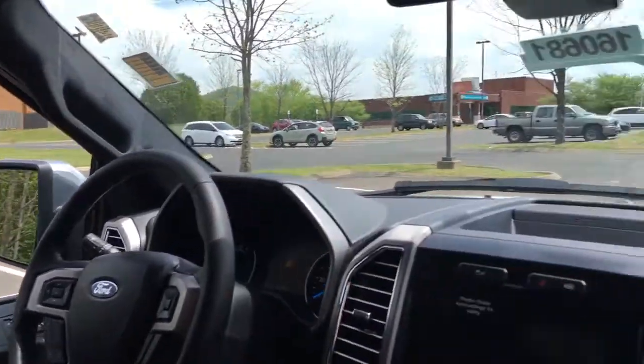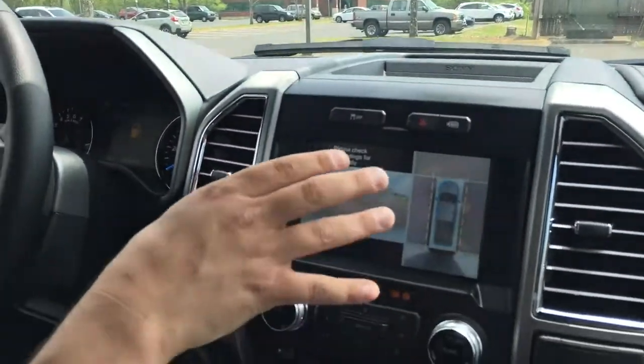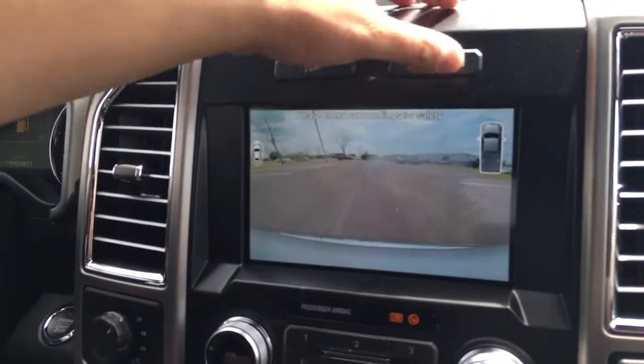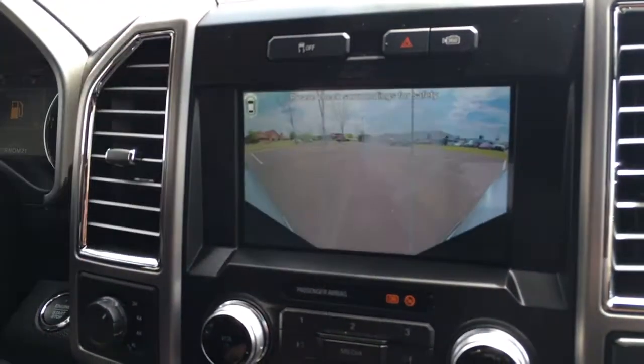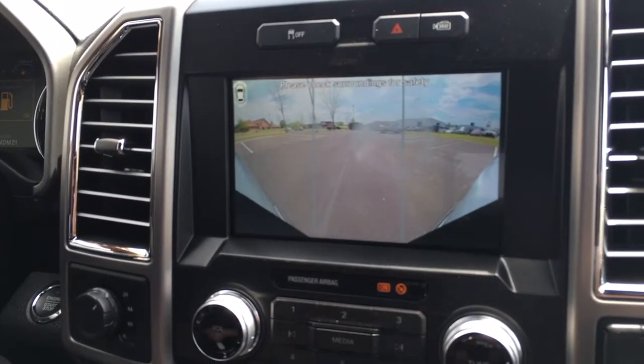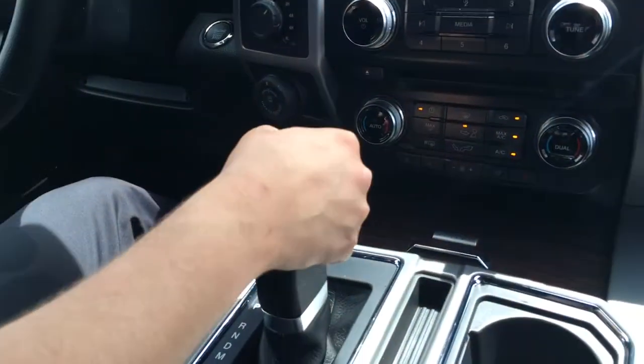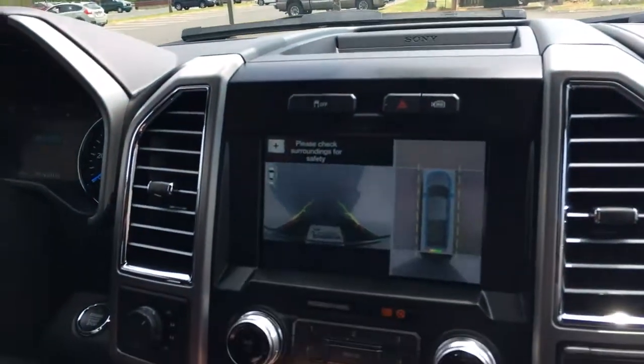Another feature is the 360-degree camera system. It allows you to look in front of you and around you. It also allows you to do a 180-degree view so you can see to the sides of the truck when pulling out into a crowded street. It does the same thing in reverse — it looks around so you can see behind you.